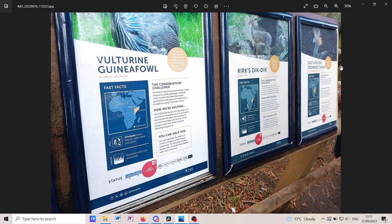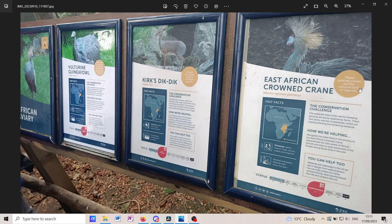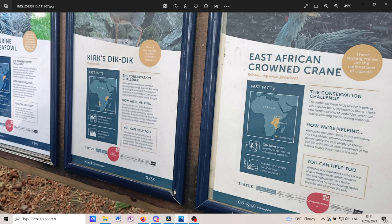Then there's the Kirk's dik-dik and the East African crowned crane. The East African crowned crane is the national animal of Uganda — they're striking birds found in Uganda and Tanzania. They're omnivores living in marshes and grassy flatlands near rivers and lakes. They are endangered because wetlands used for breeding are being replaced by farmland, and pollution from pesticides in wetlands is causing them further concern.